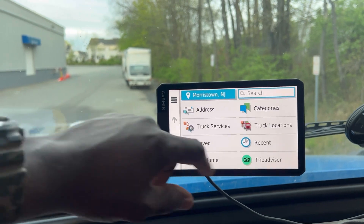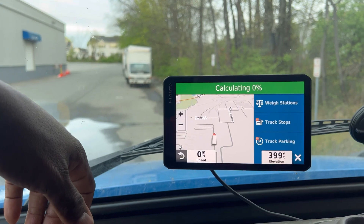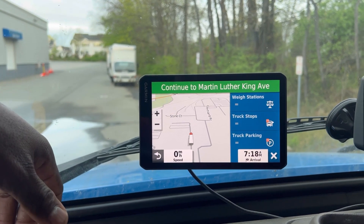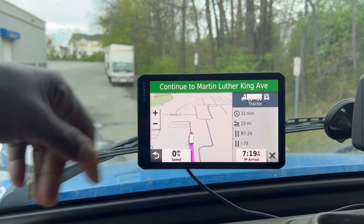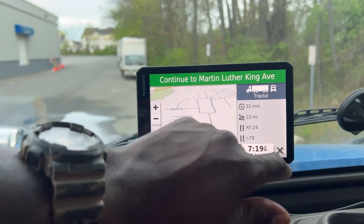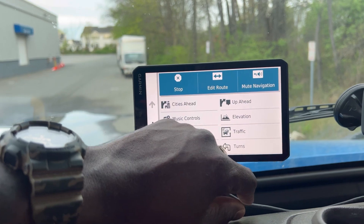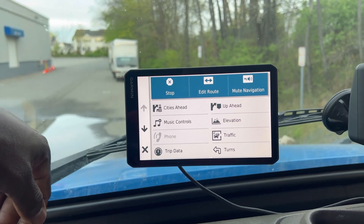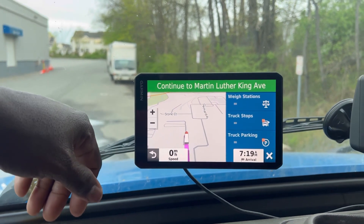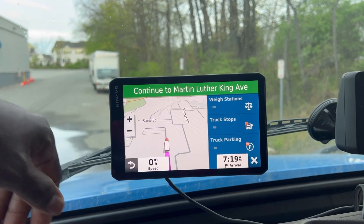Say for instance we're going to PNCT, so we click go. It says please drive to highlighted route — 31 minutes from my location, 21 miles. Route 24, I-78. It tells you construction was reported on I-78. It tells you everything up ahead.